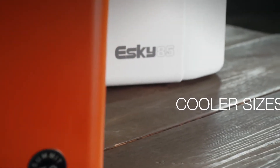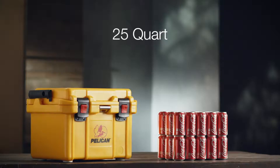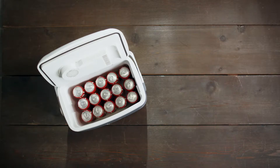Coolers are measured in quart capacity, which is helpful, but here's how to make sense of those numbers. A 25-quart cooler is perfect for one person or one night. A cooler between 25 and 45 quarts can serve one person for four days or serve two campers' needs for two days.